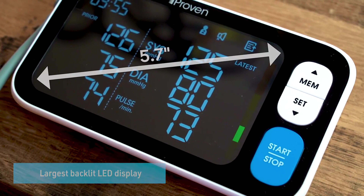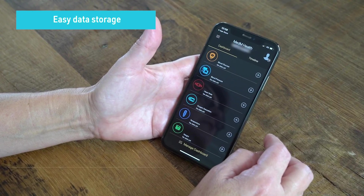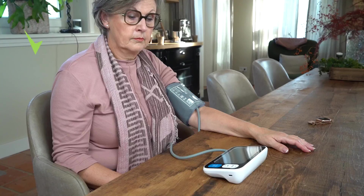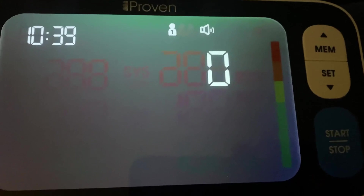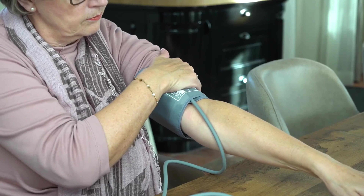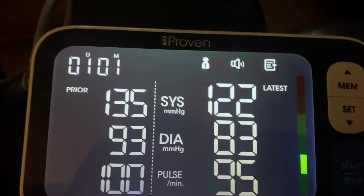No more deciphering hieroglyphics. You can effortlessly compare your readings with previous ones, even if you forgot your glasses at home. With the simple press of a button, you'll get precise readings in just 30 seconds. The results can even be broadcasted in a voice that would make Barry White jealous. Plus, with room to save up to 500 readings for two users and a guest, or unlimited readings with the app, you'll be your own personal health historian. And did we mention the extra-large cuff? It fits arms of all sizes with comfort and accuracy, making even the Hulk's massive arm feel right at home.